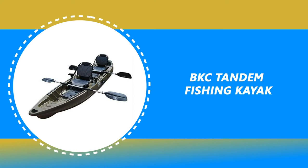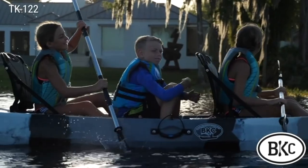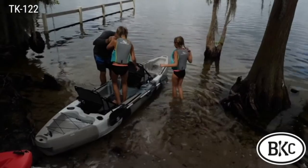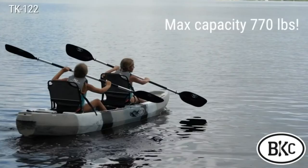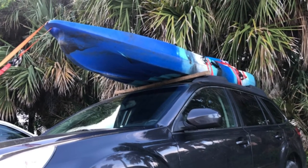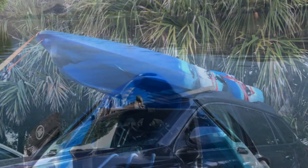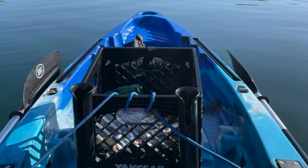Number 3: BKC Tandem Fishing Kayak. This BKC Tandem Fishing Kayak is made of single-piece high-density polyethylene material. It is superior to inflatable kayaks and capable on ocean, lake, or river while supporting up to 770 pounds. It will remain balanced even in choppy waters or swift currents thanks to its 34-inch beam, offering superb stability for fishing in all sorts of conditions. This tandem kayak has extra space to fit three and is ideal for paddling with kids on family adventures and epic fishing trips.